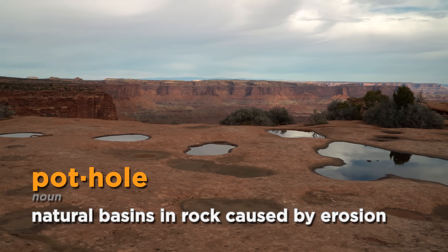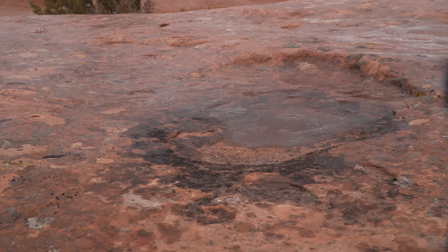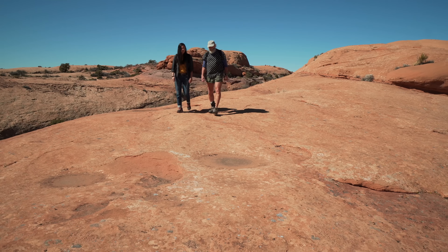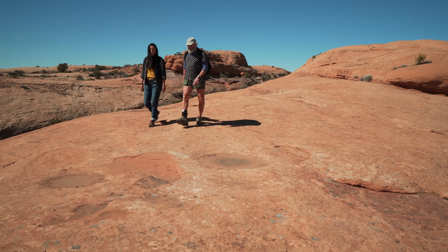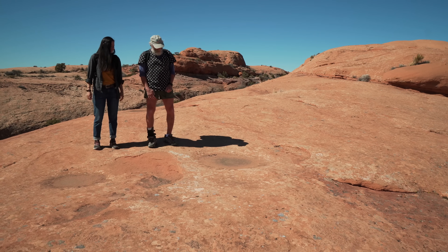Potholes are basins in the rock — they're erosional features. They're dry most of the time, but when it rains, they fill up with water. People don't realize it, but even when they're dry, there are living organisms in that basin. So these little depressions that have discoloration are active ecosystems, even though they don't look like much.